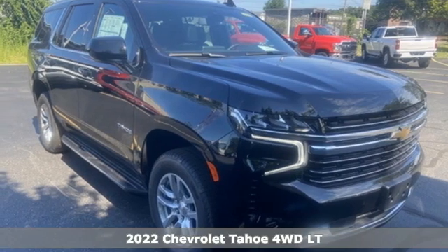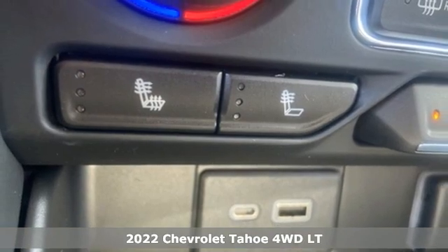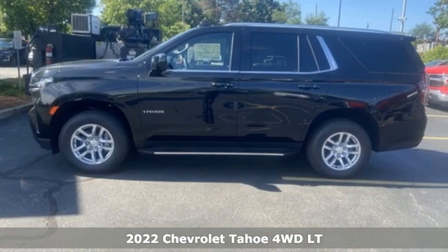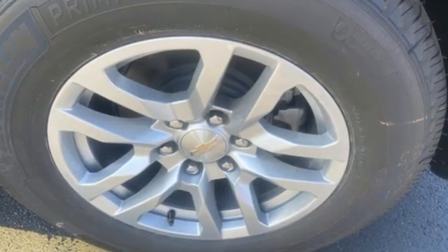Here's a new 2022 Chevrolet Tahoe. Providing you with a bounty of big-time capability, it's quite simply the do-it-all full-size SUV that accomplishes anything. It comes nicely equipped with features you'll love.